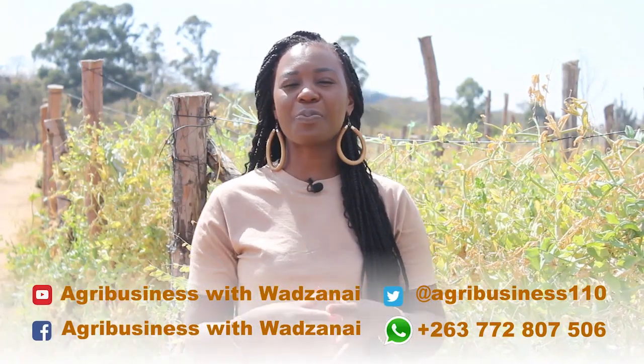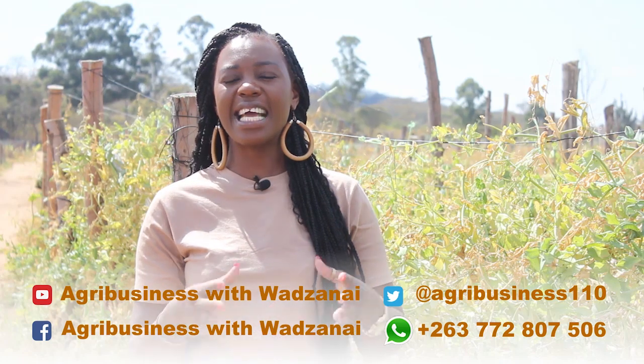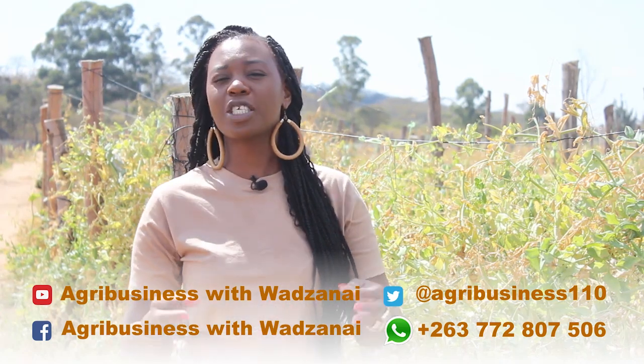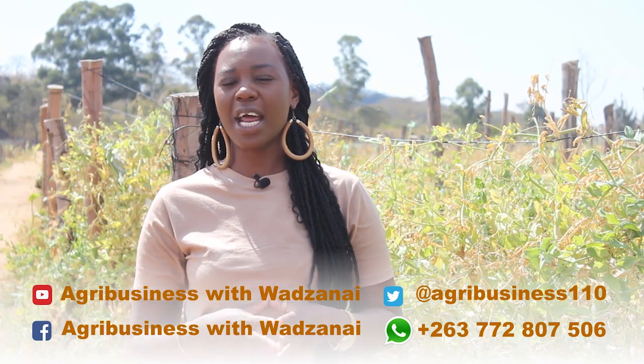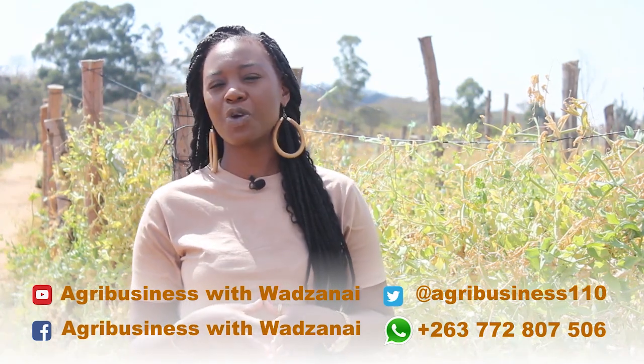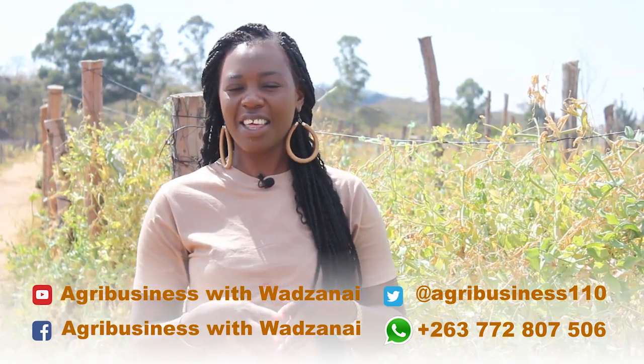There you had it, viewers. This was production of peas specifically for the export market, taking place here in Zimbabwe, Mashona Land East, being produced during the winter season. From me, Wadzanai Manyore — I'm also on Instagram at W Manyore — and the crew behind the scenes: have yourselves a fabulous evening. Thank you for watching.